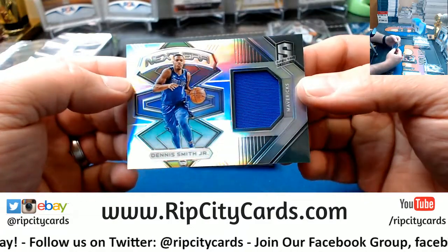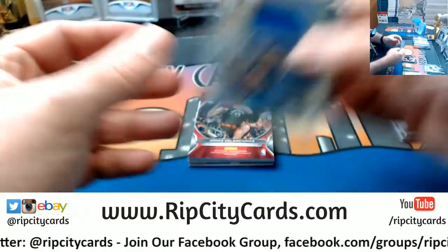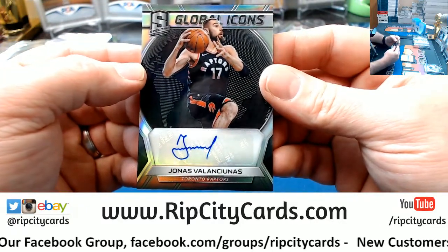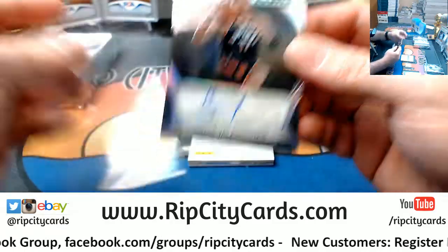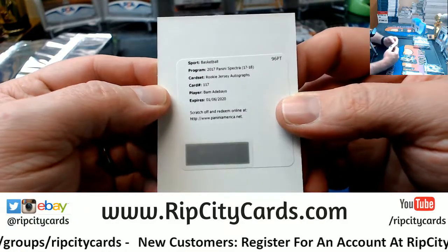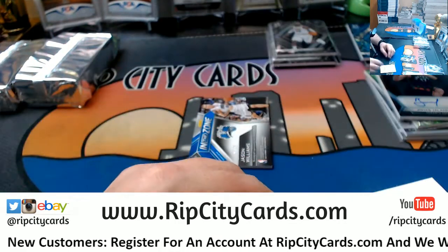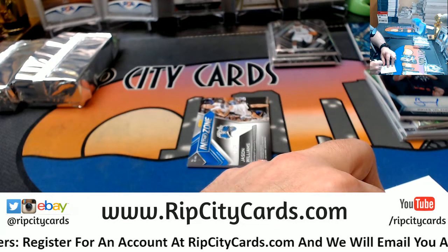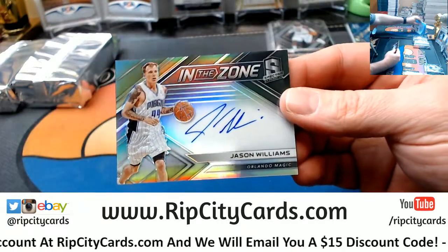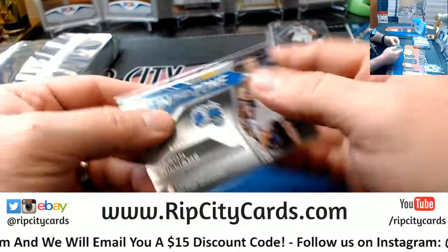$1.99 for the Cavs, $1.99 Dennis Smith Jr. next-era swatch for the Mavs. $1.99 for the Raptors — not yet, dear valued collector. Bam Adebayo rookie jersey autograph for the Heat, and a Jason Williams Orlando Magic — gotta like that — in the zone $1.99.